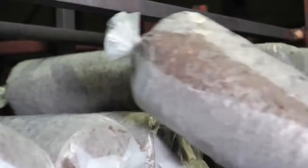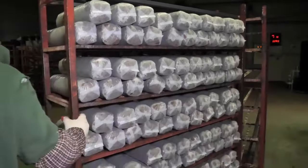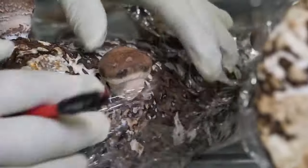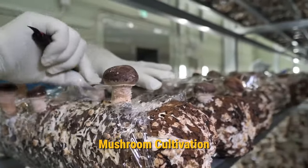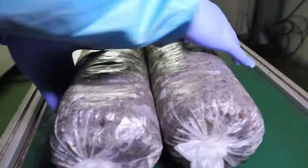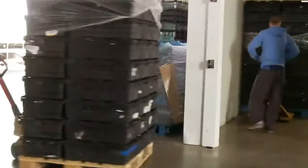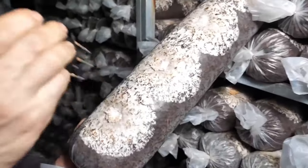During the incubation process, the substrate inoculated with mushroom mycelium is placed in a controlled environment. Throughout this stage, the mycelium grows, colonizing the substrate before progressing to the fruiting stage. In large-scale factory settings, the incubation process is a crucial step designed to create controlled environmental conditions that promote colonization of the substrate by the mycelium. The preparation of growing rooms begins with the installation of advanced environmental control systems that meticulously regulate key parameters like temperature, humidity, and fresh air exchange, establishing an optimal setting for mycelial growth.